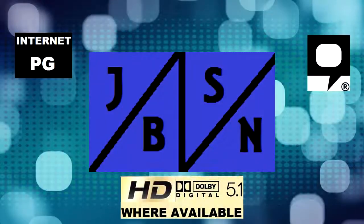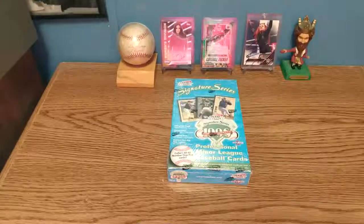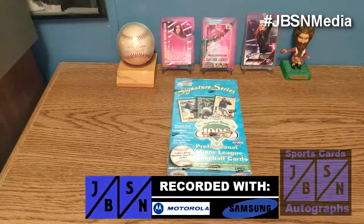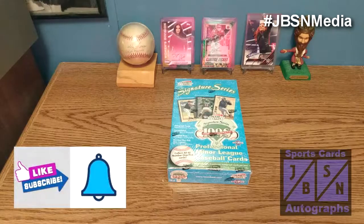This is the JBSN Media Network Broadcasting Worldwide. Thank you very much, Jenna Green. Good day, everyone. Jeff here with you. It is great to be back with you here on the JBSN Sports Cards and Autographs YouTube channel once again. Thank you for stopping by on your YouTube journey. If you're brand new to the channel, I welcome you and appreciate the opportunity. And if you're returning back to the channel, I appreciate that as well.